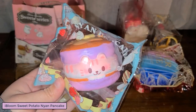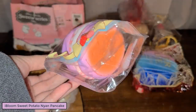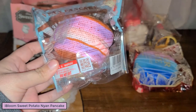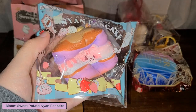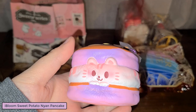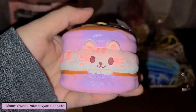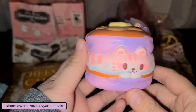Here is the sweet potato nyan pancake. Oh my gosh, this actually does smell like sweet potato and it's such a nice smell - it's still rising from when I squished it in the packaging. Here's the licensing and it's this purple color, so I'm guessing this is like a purple sweet potato.